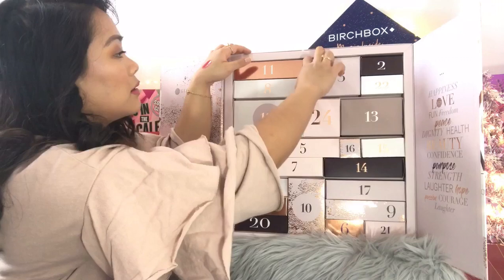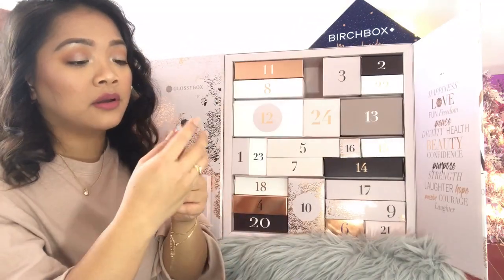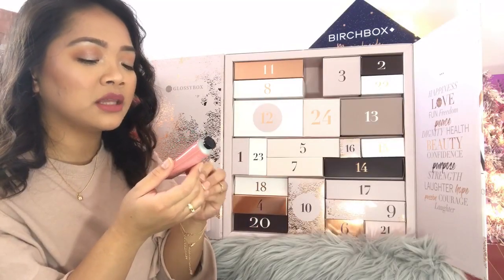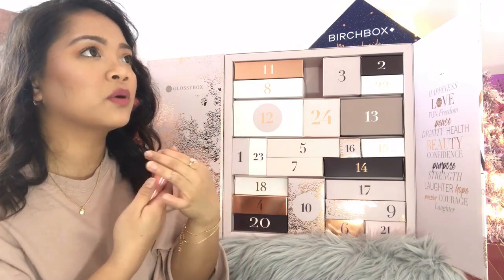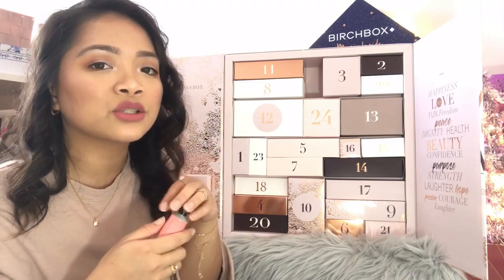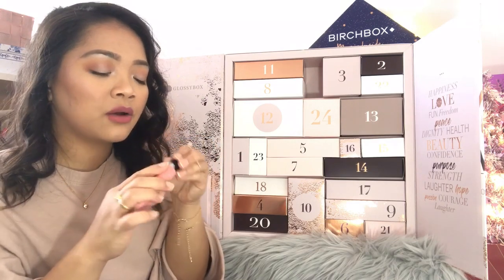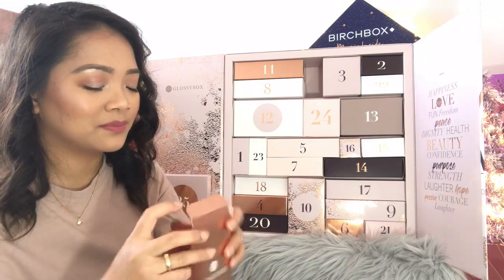Day nineteen: Crabtree and Evelyn London Rose Water and Pink Peppercorn Hydrating Hand Therapy. I received one of these from another advent calendar — I've been seeing this brand a lot from subscription boxes. It's pink and I love hand cream, so that's a good one.